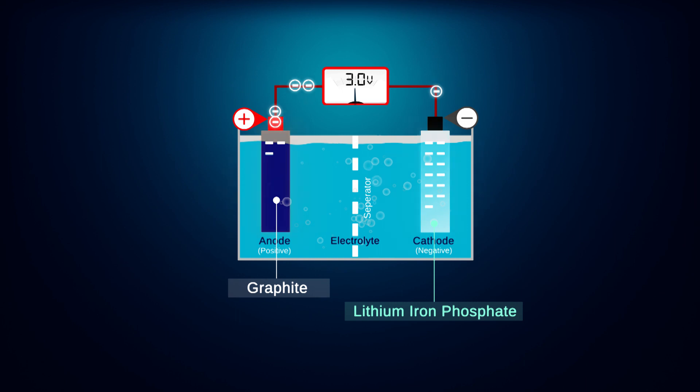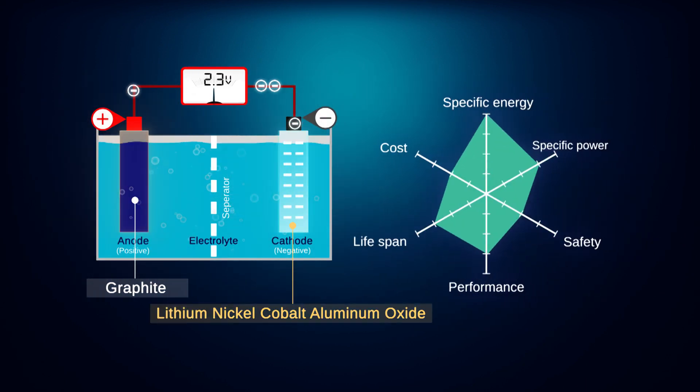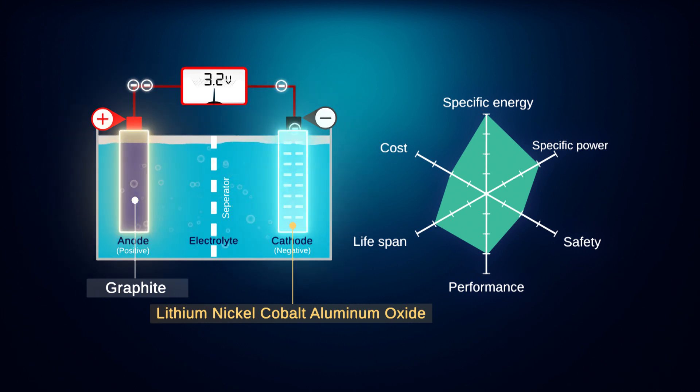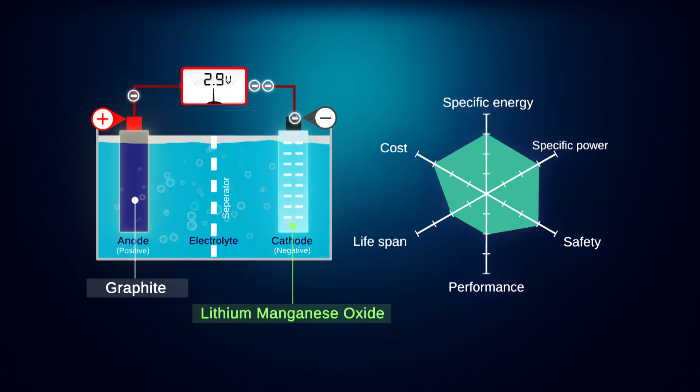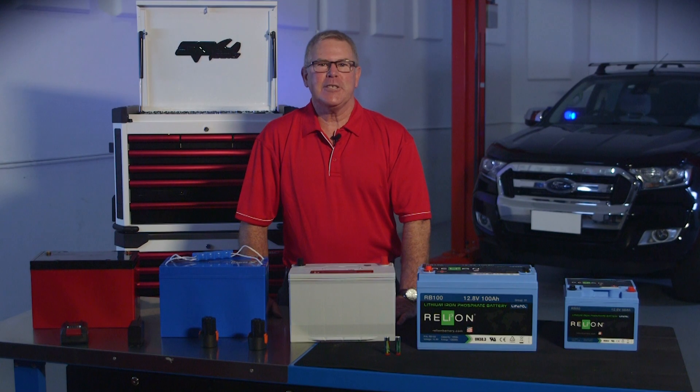Scientists are constantly experimenting with different battery chemistries to produce batteries that are powerful, last longer, lightweight, charge quickly, and are cost-effective. So let's now have a look at six of the more common lithium battery technologies available.